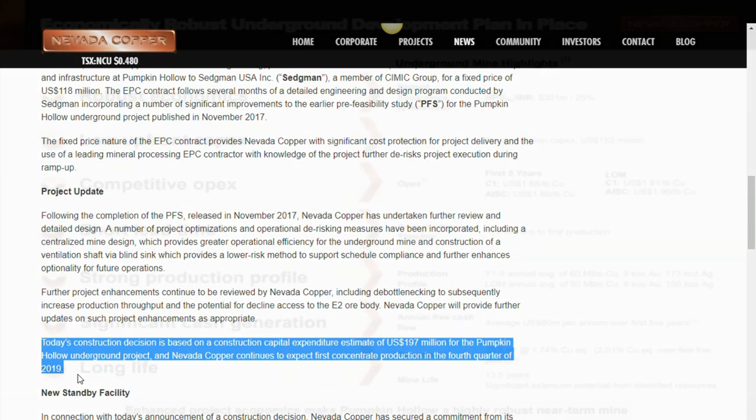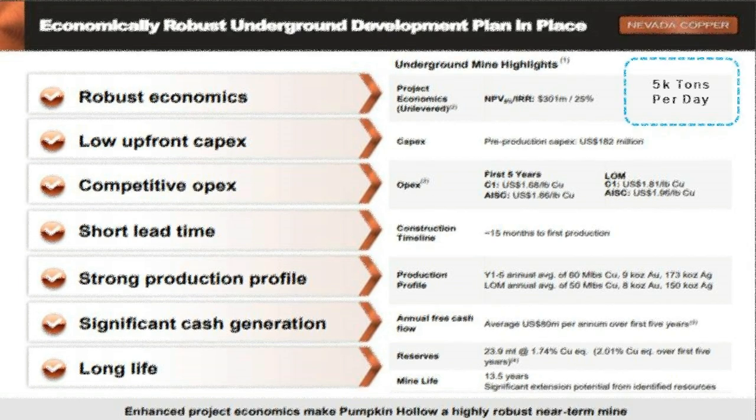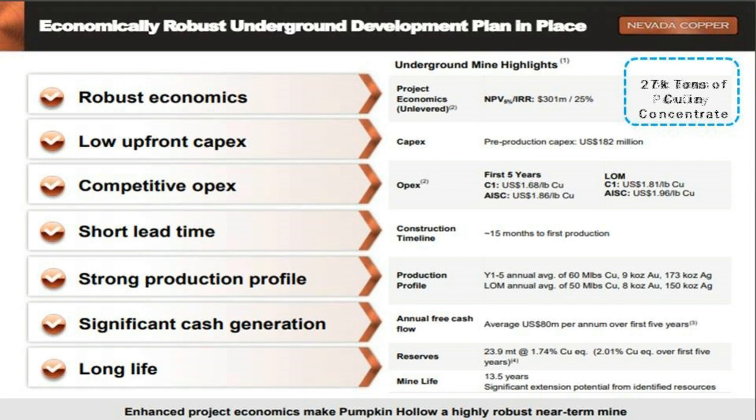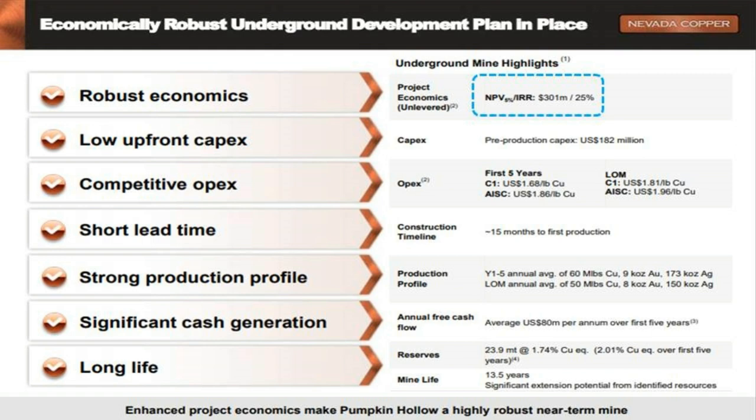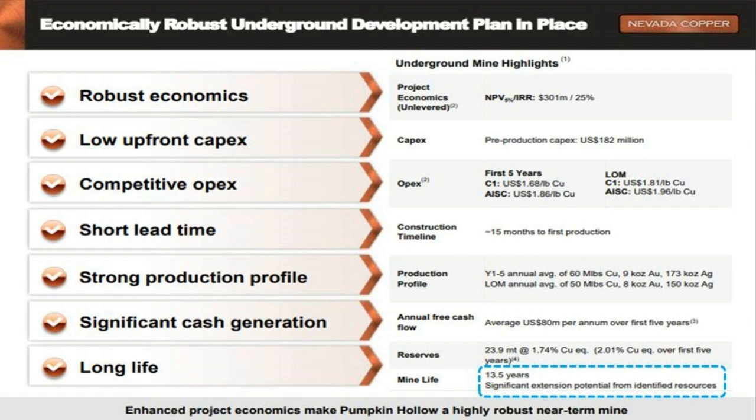Allow me to be the first to congratulate Nevada Copper on this monumental accomplishment. Mr. Gilley, what are the economics of the underground mine? For the underground, we're looking at a mine that at full production will be 5,000 tons a day, producing about 27,000 tons of copper in concentrate. The NPV at 5% is about $301 million. The yield as far as free cash flow is about $80 million per year over the first five years, with about a 13-year mine life.